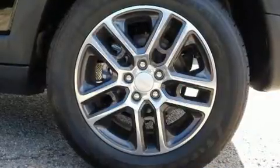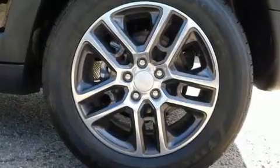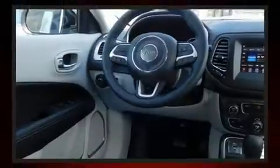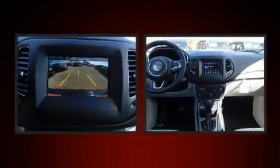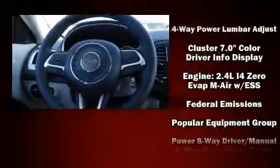Jeep also prioritized safety and security with features such as head curtain airbags, front and side impact airbags, traction control, brake assist, anti-whiplash front head restraints, and ignition disabling.